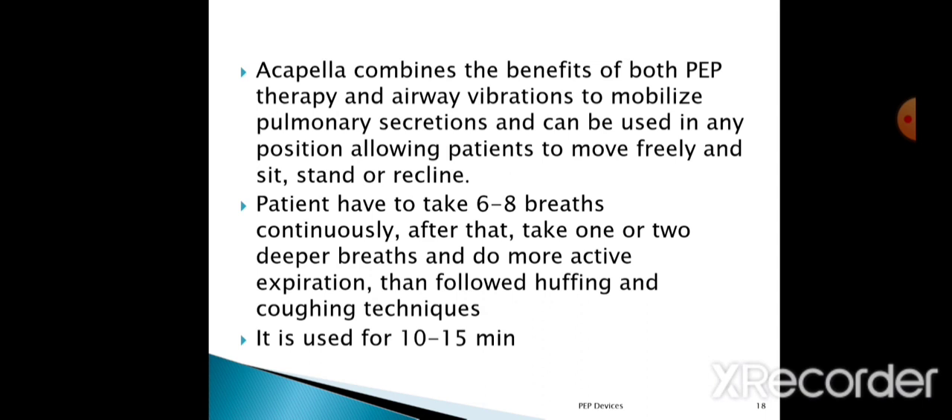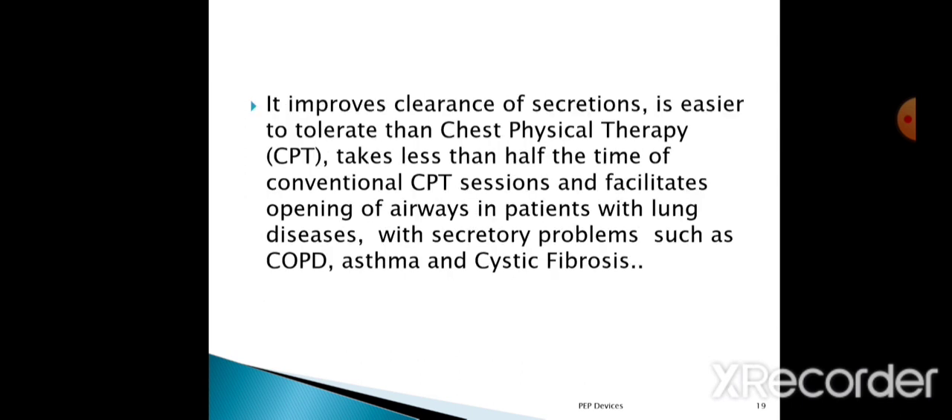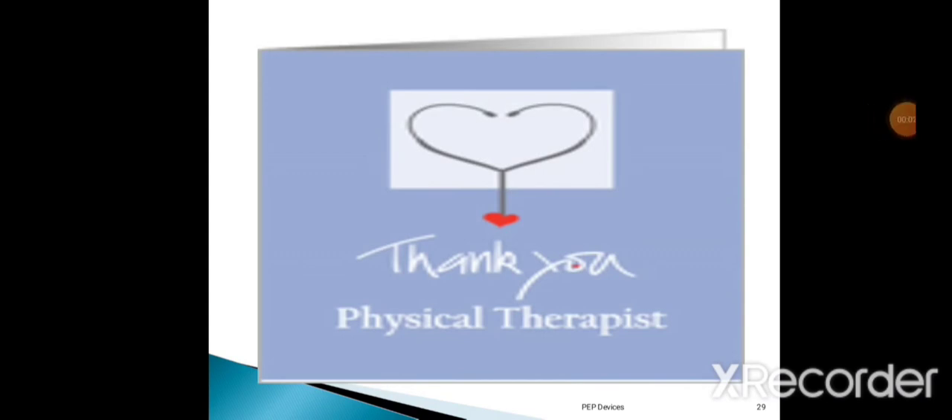The patient takes 6 to 8 breaths continuously, then 1 or 2 deeper breaths with more active expiration, followed by huffing and coughing technique. It is mainly used for 10 to 15 minutes. The Acapella combines the benefits of both PEP therapy and airway vibration therapy to mobilize pulmonary secretions. It improves clearance of secretions, is easier to tolerate than conventional chest physiotherapy, takes less than half the time, and facilitates opening of airways in patients with lung diseases such as COPD, asthma, and cystic fibrosis. Thank you everyone for watching — please like, share, and subscribe.